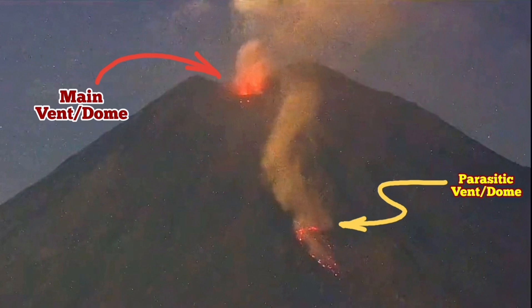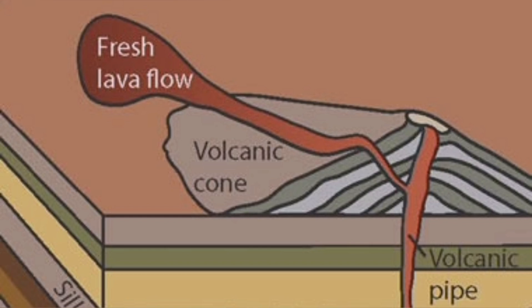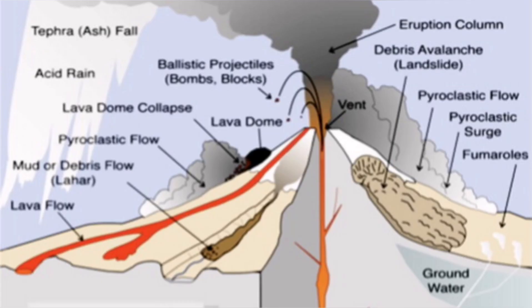The volcano is tall and the lava sometimes cannot reach the summit — it doesn't have enough pressure. So it takes a quicker route through the flank. Sometimes both vents can erupt at the same time, like in this case with Semeru.